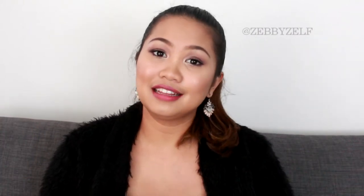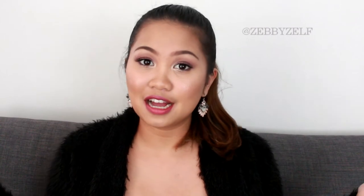Hi everyone, I'm Zebi. Welcome back to my channel. This is the time of the month where I'll be showing you my favorite products for the month of May.